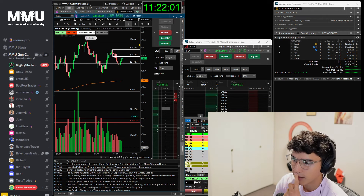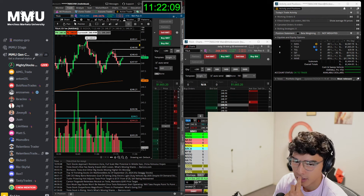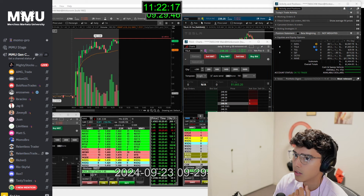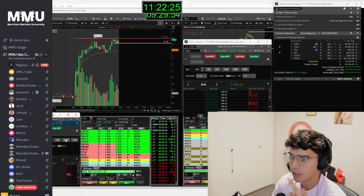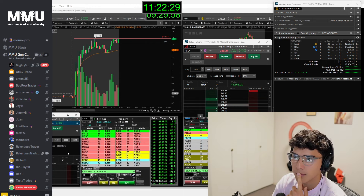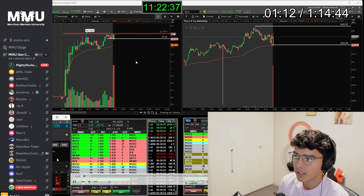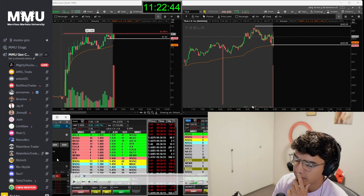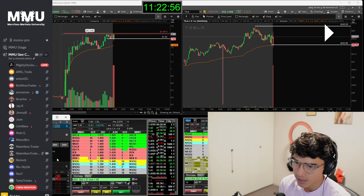Let's get into the live trading archives — I want to show you that initial massive winner I caught on KAVL. This is usually for AMU members only, but today we're going to open it up for YouTube as well. Coming into the open, I had both Tesla and KAVL on watch for an opening surge. Tesla — the idea was to catch a dip and reversal towards $244, which was Friday's high. KAVL was an opening surge through $1.50.